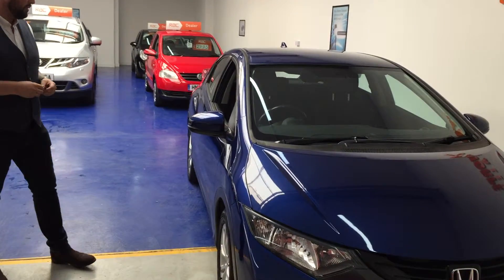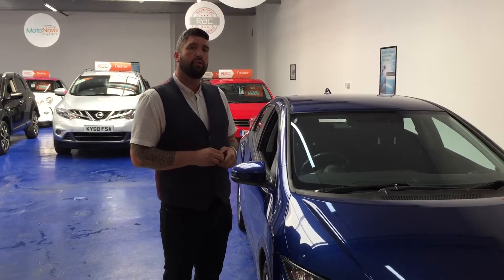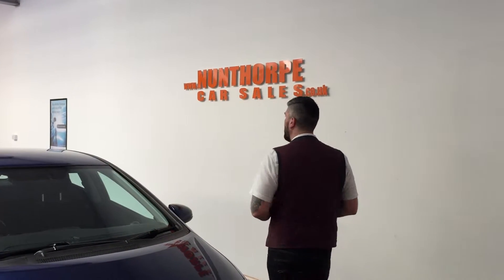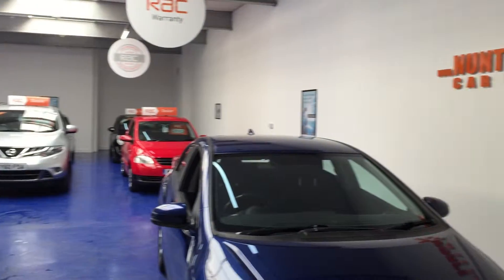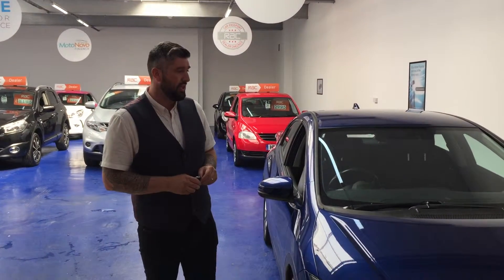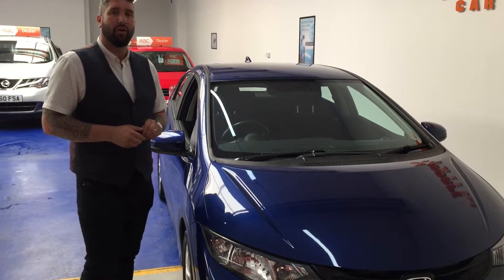Stunning car, absolutely beautiful. Pop down to our showroom — Nunfork Car Sales, that's Longbeck Road in Marske by the Sea, between Redcar and Saltburn. Have a look on our website: www.nunforkcarsales.co.uk and have a look at some of the other cars we've got in. We've got up to 30 to 35 cars at any one time on site, so if this one doesn't quite tickle your fancy, I'm sure we have one that will.